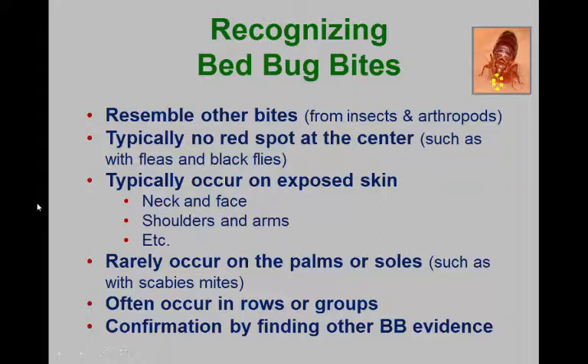How do we recognize the bed bugs? There's no definitive thing about the bites — they're just sort of itchy spots. Everybody reacts to them differently. Some people don't react at all, which can be a real problem because people in apartment complexes might not even know they've got bed bugs while the bed bugs are spreading to surrounding apartments. Most of the bites will occur where you've got exposed skin, primarily at nighttime.